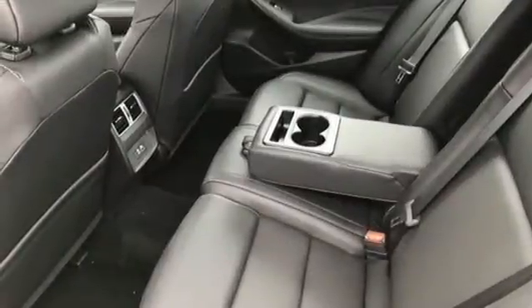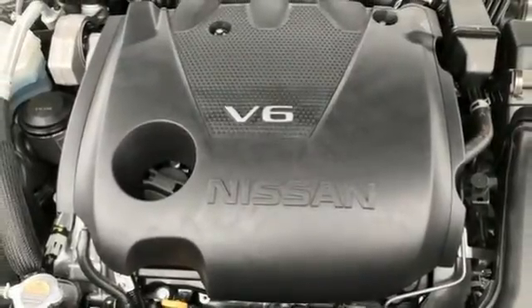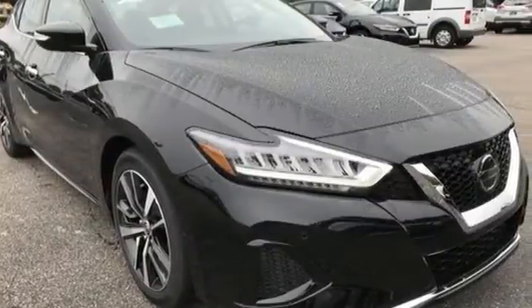Dual-zone climate control, V6 engine, express open and close sliding and tilting sunroof, gas pressurized shocks, and integrated navigation system with voice activation.